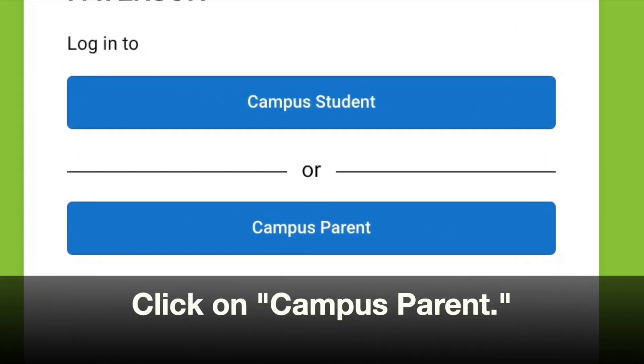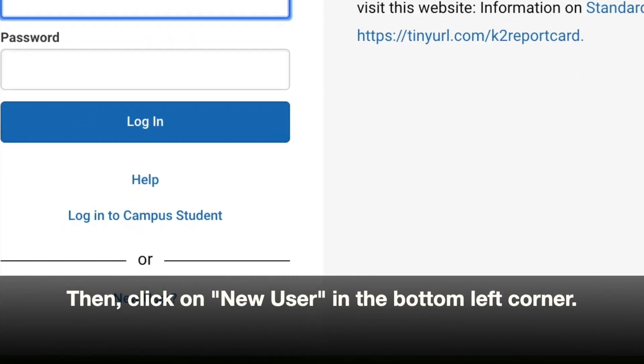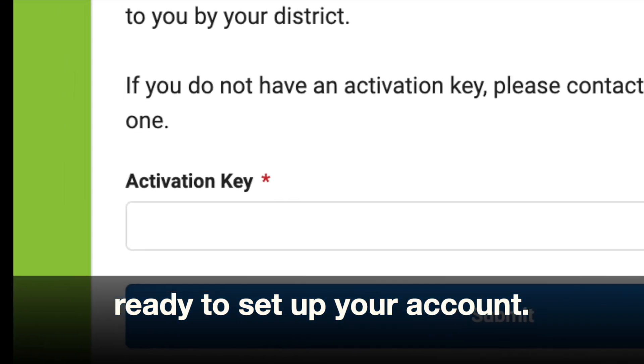Click on Campus Parent. Then click on New User in the bottom left corner. Enter the activation code and you're ready to set up your account.